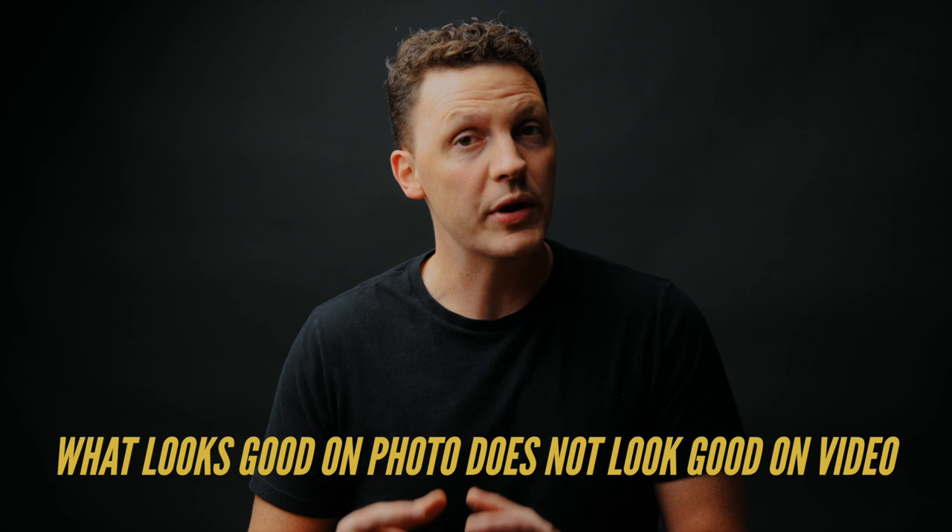On the actual wedding day, I can't stress this enough: what looks good in photo does not always look good on video. How many times have you filmed a couple smiling at the photographer — it looks like crap. There are little things you can do, but you have to remember you're the only video person there and you need to step up so the couple gets the video they deserve.